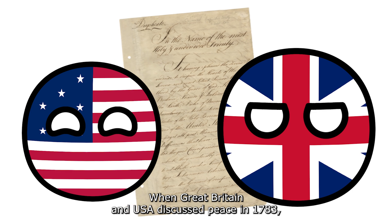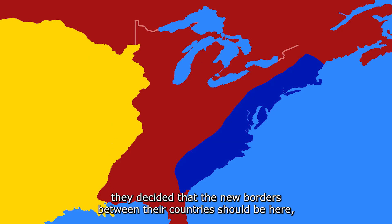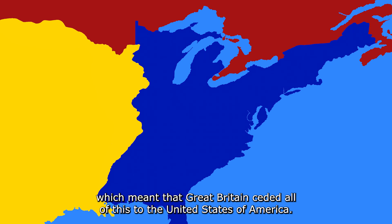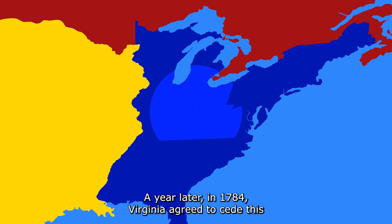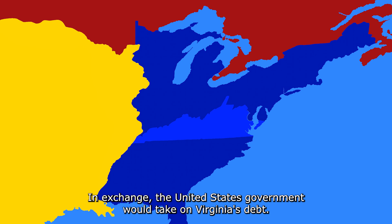When Great Britain and the USA discussed peace in 1783, they decided that the new borders between their countries should be here, which meant that Great Britain ceded all of this to the United States of America. A year later in 1784, Virginia agreed to cede this territory, called the Western Territory, to the official United States government. In exchange, the United States government would take on Virginia's debt.